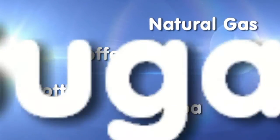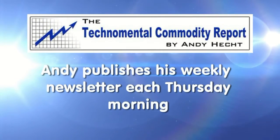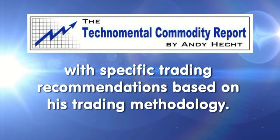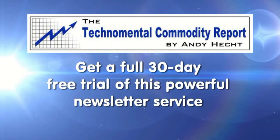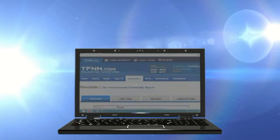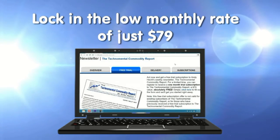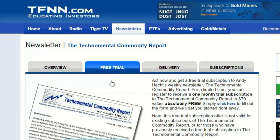Platinum, grains, crude oil, gold, copper, cattle, hogs, gasoline, natural gas, coffee, cotton, cocoa, and sugar — these are just some of the commodities mentioned in the most recent issue of Andy Hecht's Techno Mental Commodity Report. Andy publishes his weekly newsletter every Thursday morning, breaking down the commodity market and providing specific trading recommendations. Sign up for a free 30-day trial — no obligation — and if you continue, lock in the low rate of only $79 a month. Visit the front page of tfnn.com.